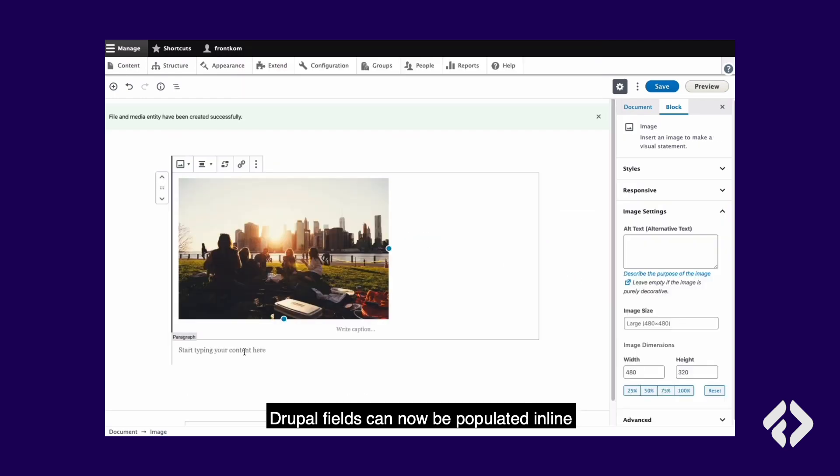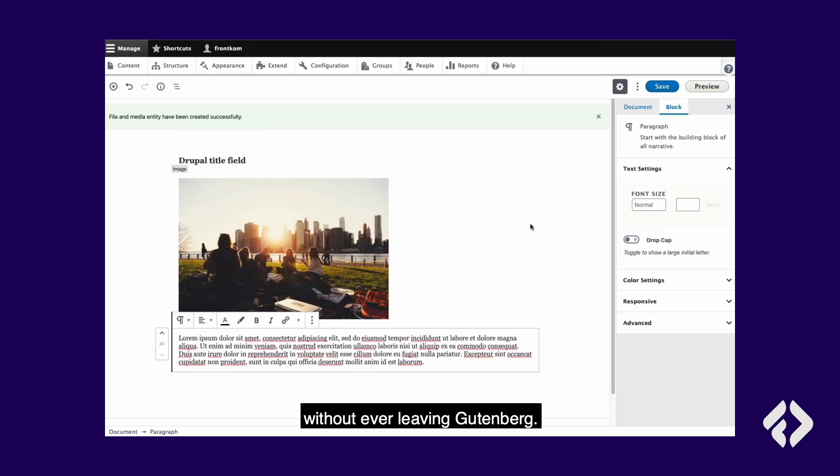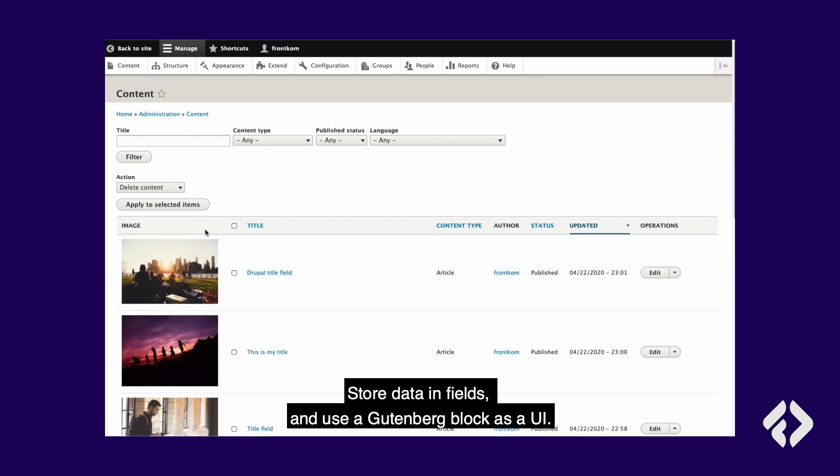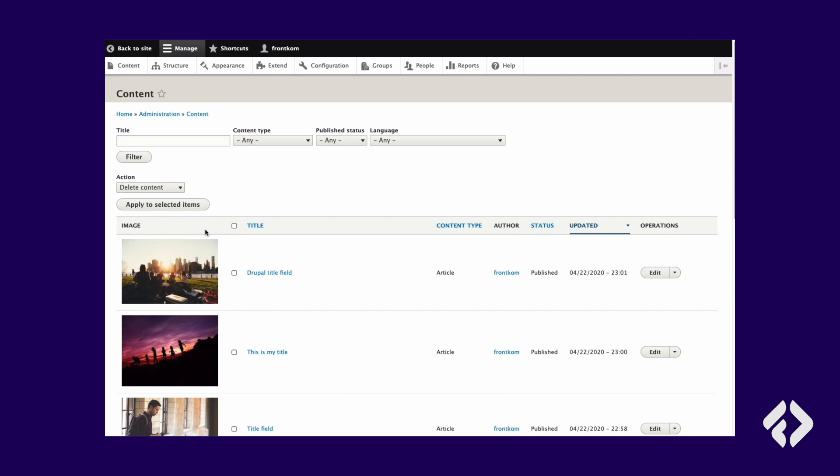Drupal fields can now be populated inline without ever leaving Gutenberg. Store your data in fields and use a Gutenberg block as a UI. It's the best of both worlds.